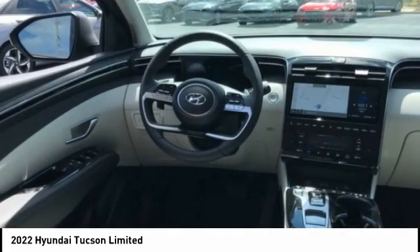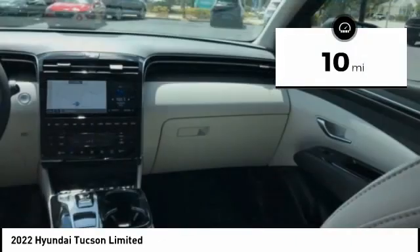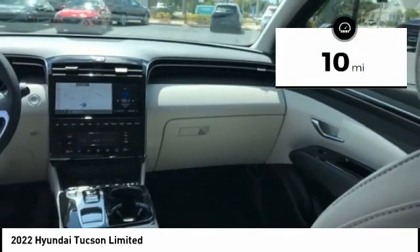It's the future of the crossover, and is priced below $40,000. This vehicle has less than 100 miles. Here are some of this vehicle's great options.